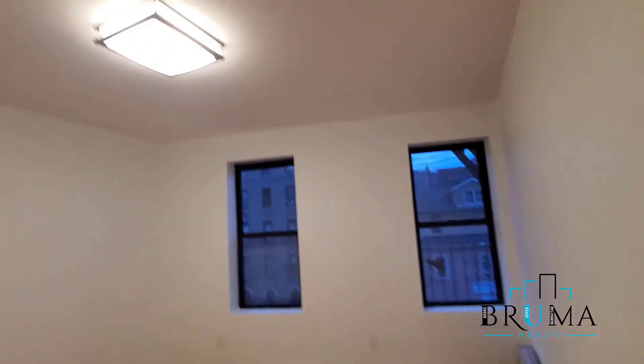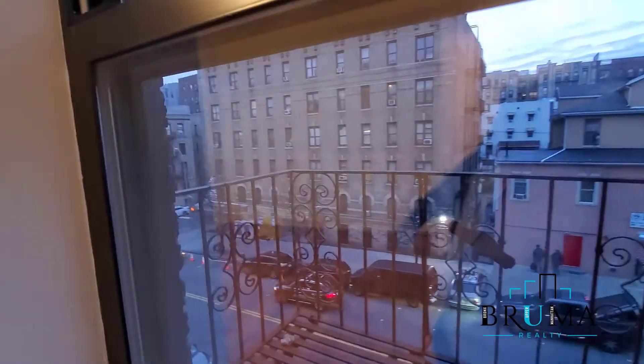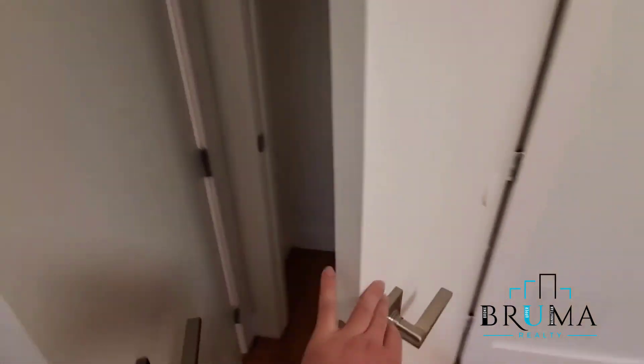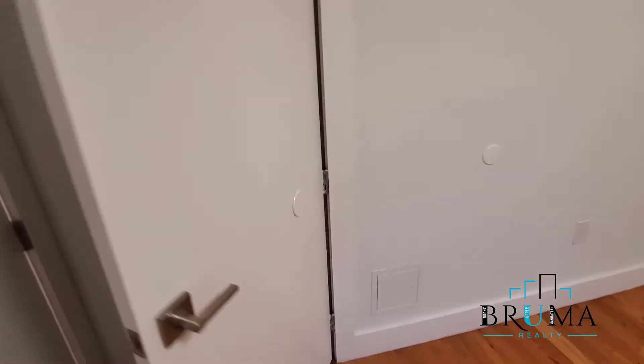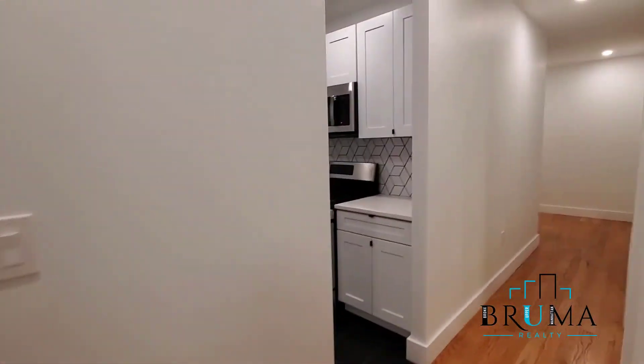And this is the third enlarged bedroom. Thank you for watching.